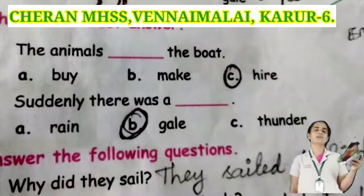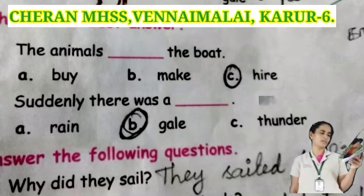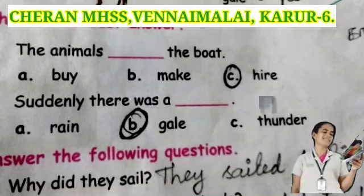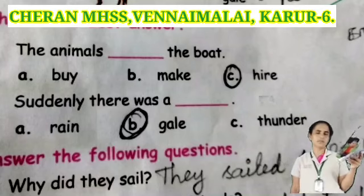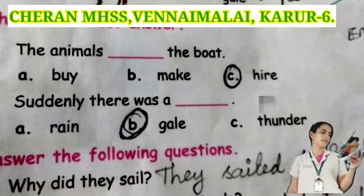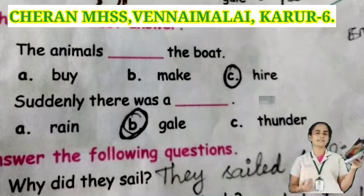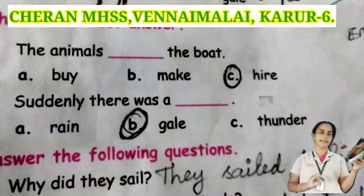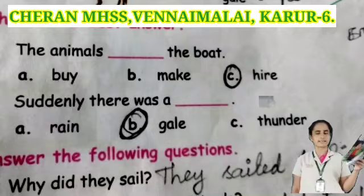Now take page number 131. See the first question: Darnum is dash the bull. Options: bite, make, or tie. Tie is the correct answer. Next one: suddenly there was a dash. Options: rain, game, or gate. Gate is the correct answer.